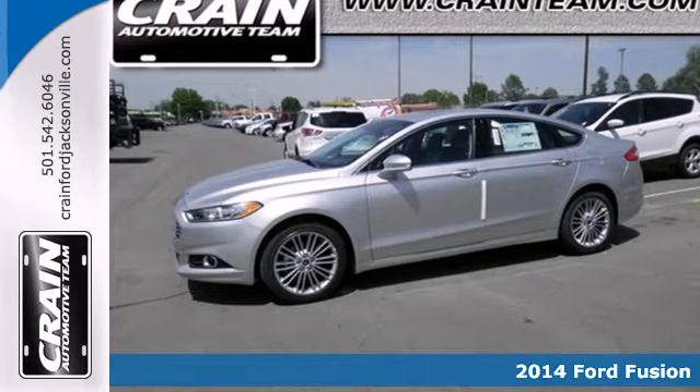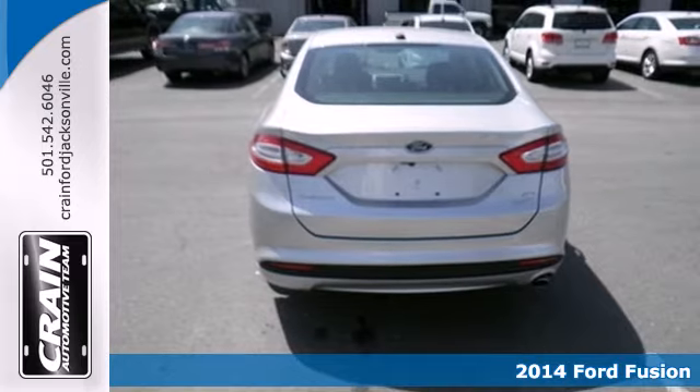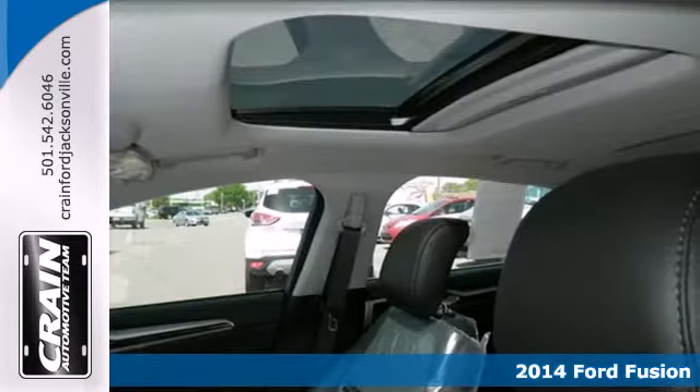It's a 2014 Ford Fusion — a top choice in the midsize sedan category with equal focus on performance and fuel efficiency.